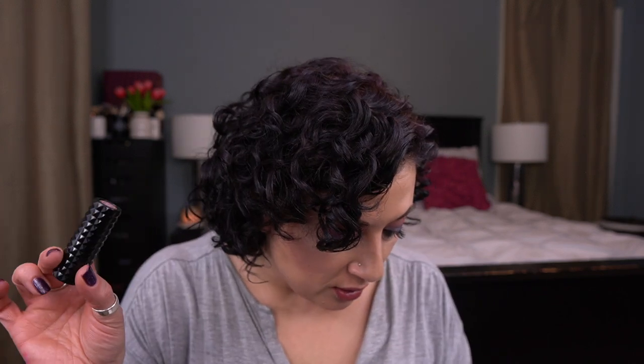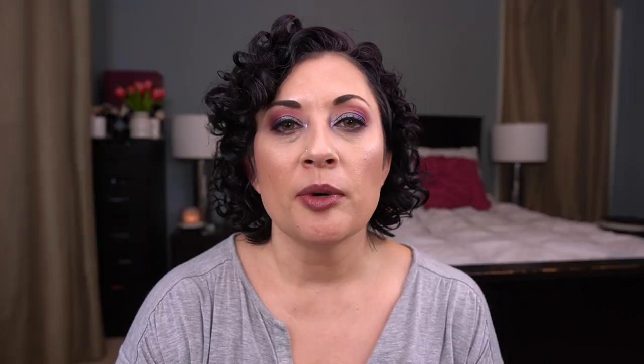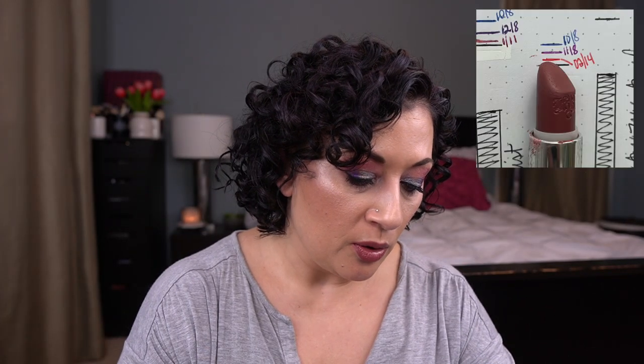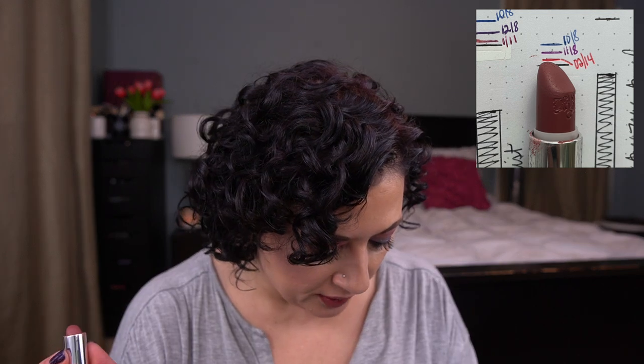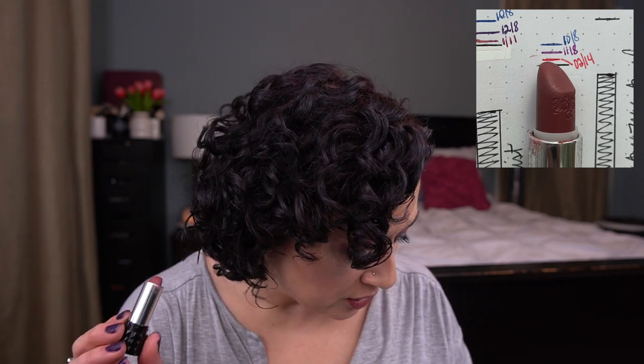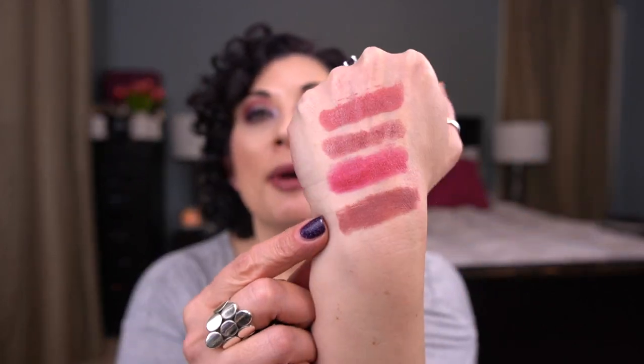This one was also a rollover from last year, and I'm actually really close to finishing it too. This is by Kat Von D — it is the Studded Kiss Lipstick in Cathedral. This is a beautiful color and I am very close to hitting my goal. I may roll in another product for this one because I am very close. Matte formulas take a little bit longer to hit goals on, but it's a very nice color.